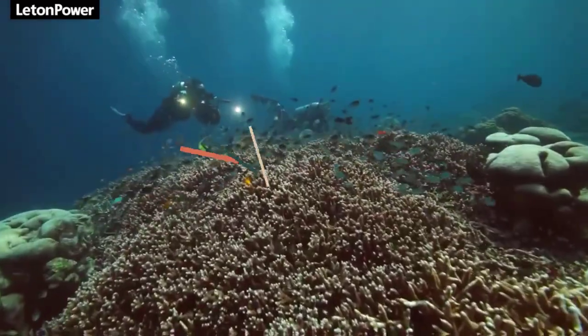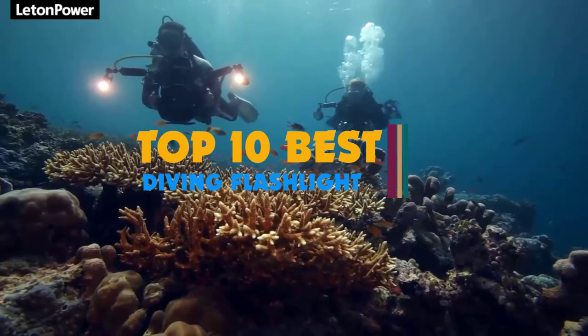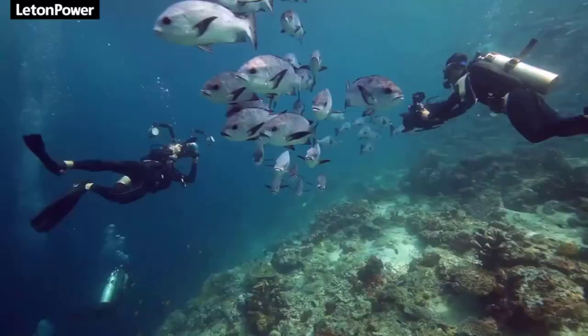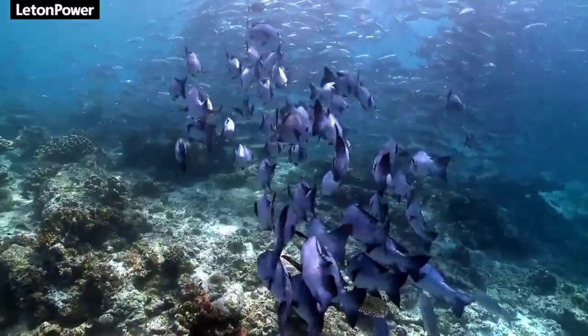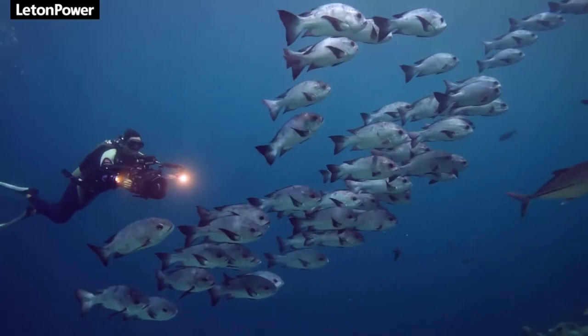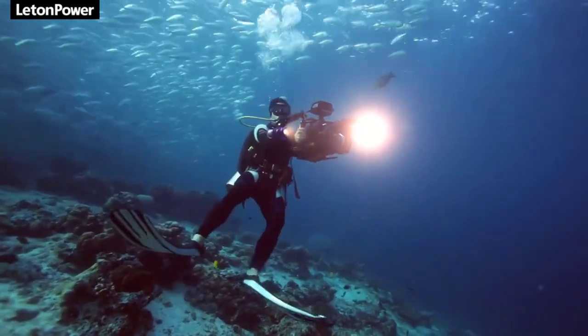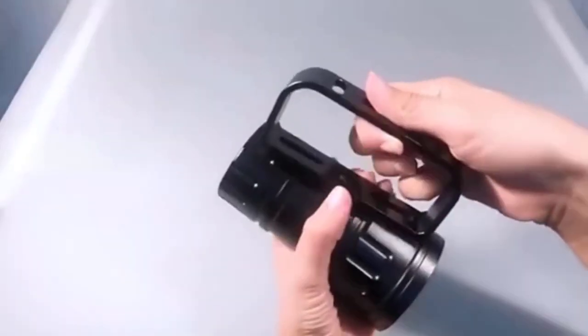Hi guys. Dive lights are essential tools used by divers on night dives, cave dives, and wreck dives. They are also very handy when exploring crevices and swim-throughs on reefs and dive sites. Whether you're an experienced diver or just starting out, a good dive torch is an important safety device in any diver's arsenal. It can be difficult to know the right dive light for you, so we're here to help.